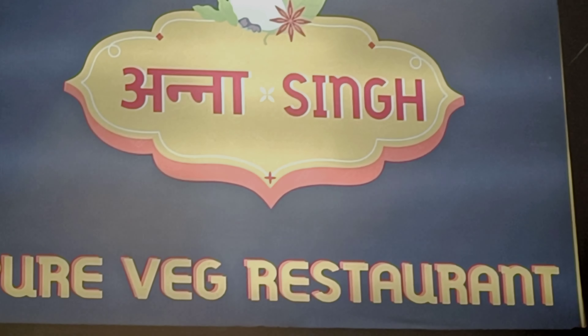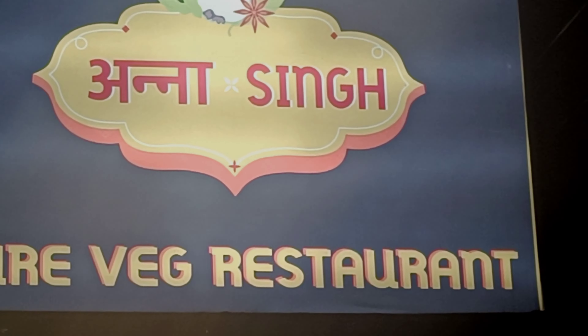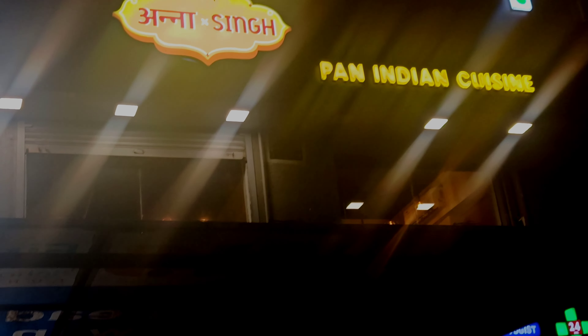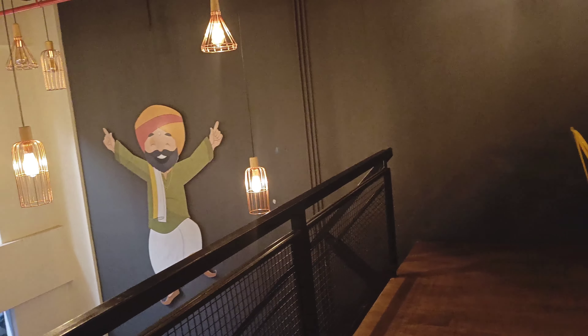Hi friends, welcome back to my channel. Today we will go to Anna Singh Veg Restaurant. This is the entrance, and people also have a water counter outside. So let's go and explore.